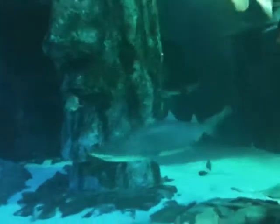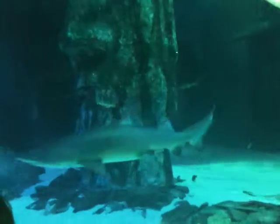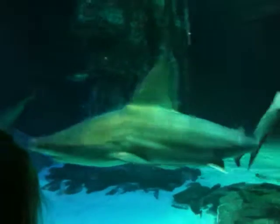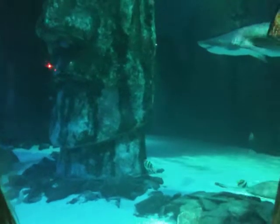They have very interesting migrating patterns — the males will migrate in groups, and the females will actually wait around and then migrate later on by themselves. They're a bit smaller than the sand tigers, weighing up to about 150 pounds and being 2.5 metres long — quite a small species compared to the sand tiger.